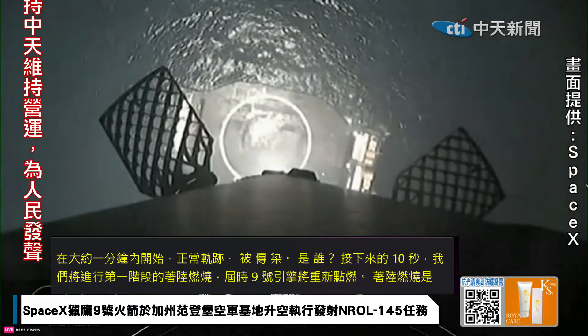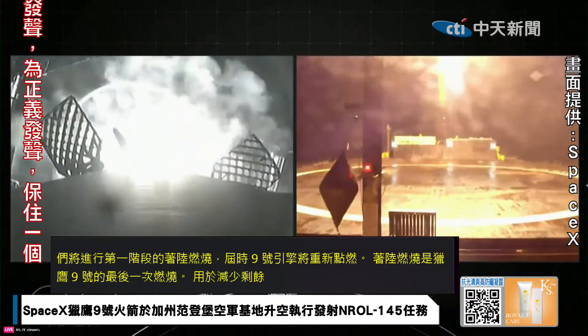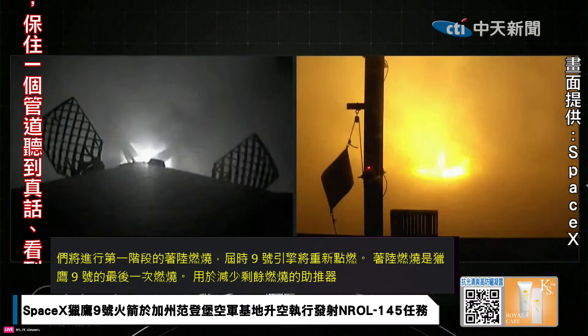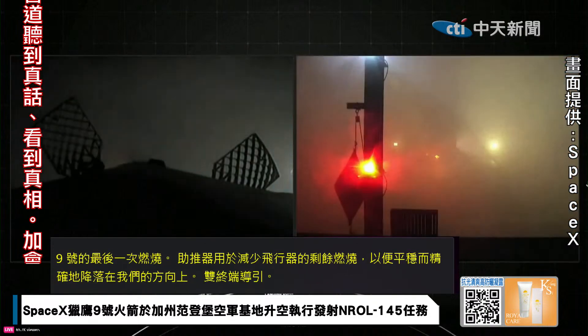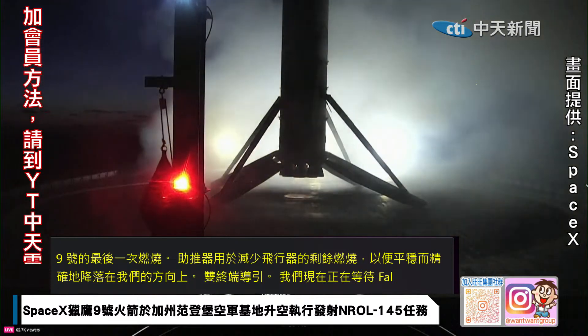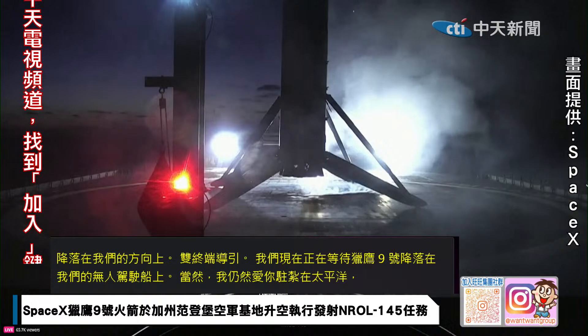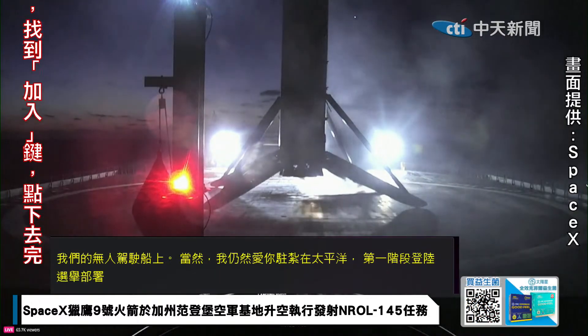Stage 1 landing leg deploy. Landing confirmed. The Falcon 9 rocket has successfully landed. This was the 12th launch and landing for this first stage.